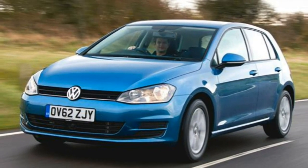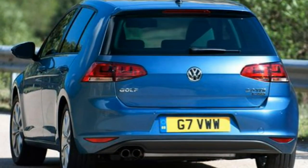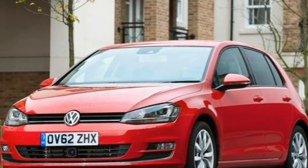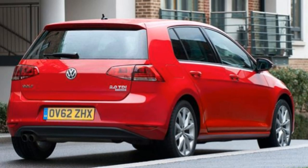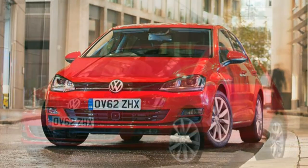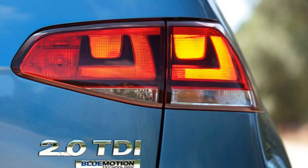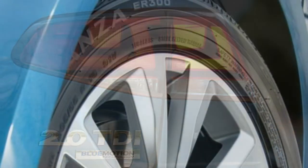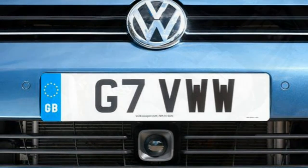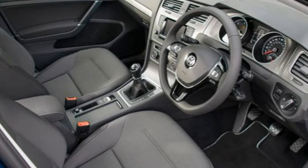Moving up from S to SE trim brings an outstanding range of features, including standard adaptive distance control with front assist and city emergency braking which can bring the vehicle to a complete halt if necessary. Also included is a driver alert system, pre-crash preventative occupant protection, driver profile selection with four modes (five on DSG-equipped cars), rain-sensitive wipers, an automatically dimming rear-view mirror and dusk sensor automatic driving lights. Interior trim includes brushed stainless steel decorative inserts, Zoom microfibre cloth upholstery, leather-trimmed handbrake grip, gear lever and multifunction steering wheel. A black radiator grille with chrome inserts and 16-inch Toronto alloy wheels complete the exterior.